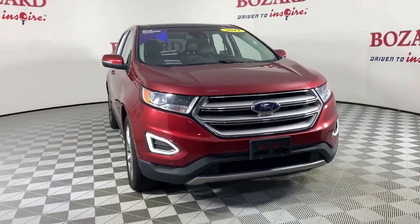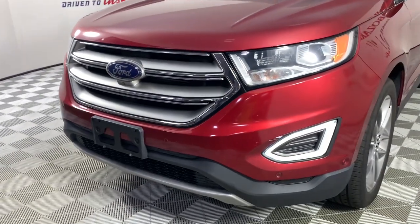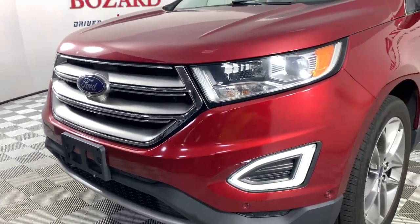Can you see yourself in the 2015 Ford Edge? This vehicle is an outstanding buy with fewer than 80,000 miles on the odometer.